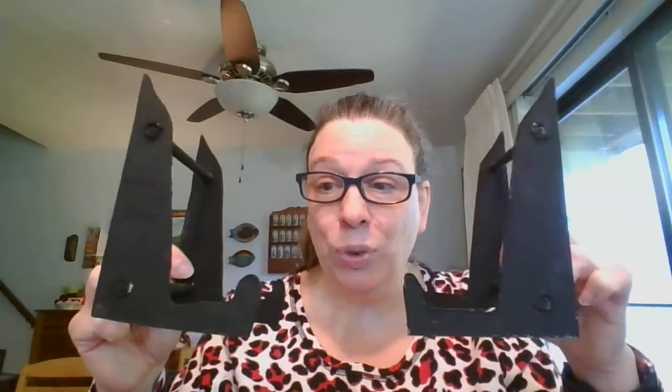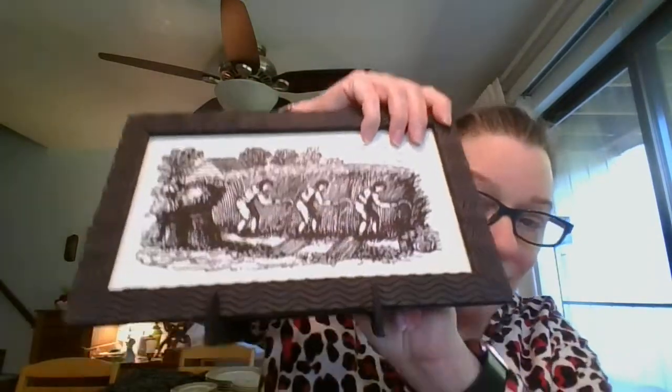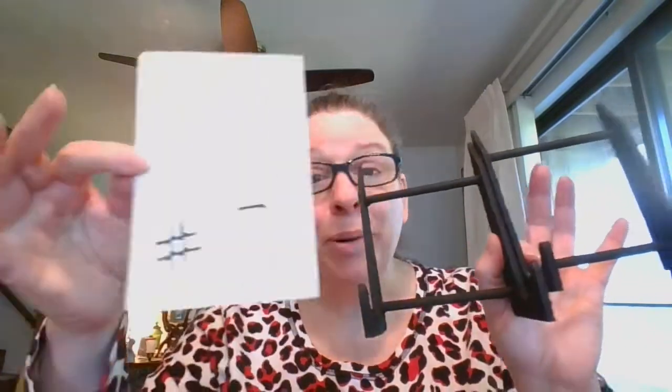Before I get to the last two that are going to be a little higher than $5, I want to point out that I have two wooden stands. They're made so that if you didn't want to hang a picture on a wall, you could put it on a stand and display it. These stands are going to be just $1 each, and they are number 17.